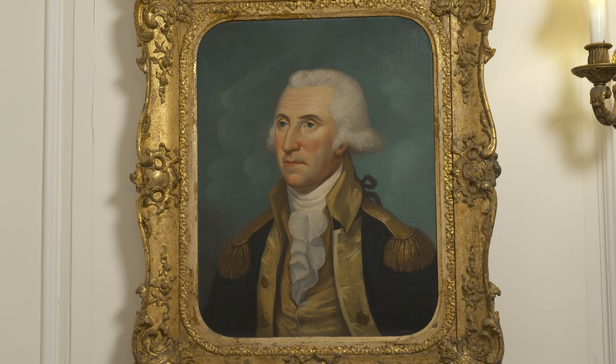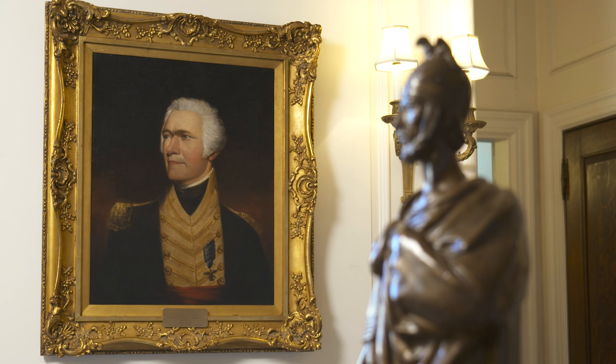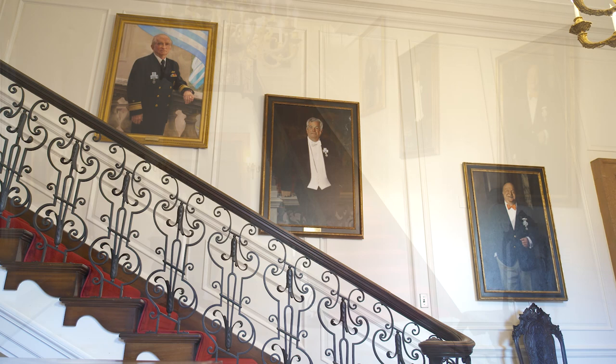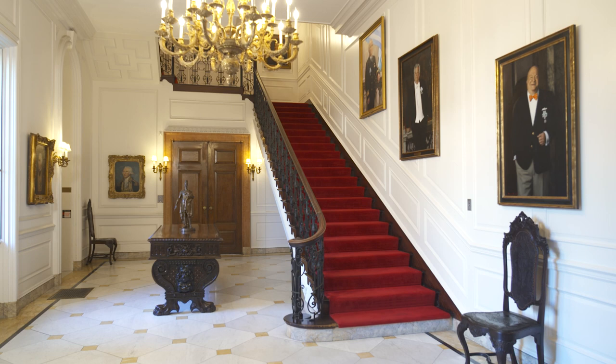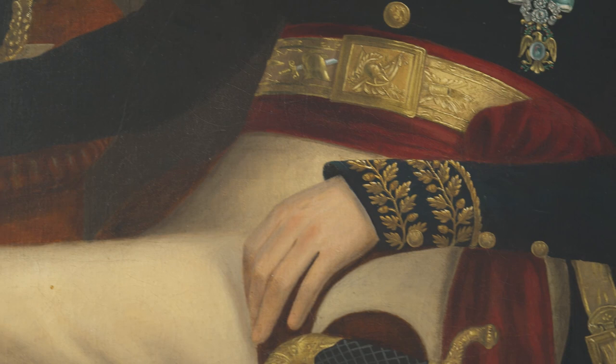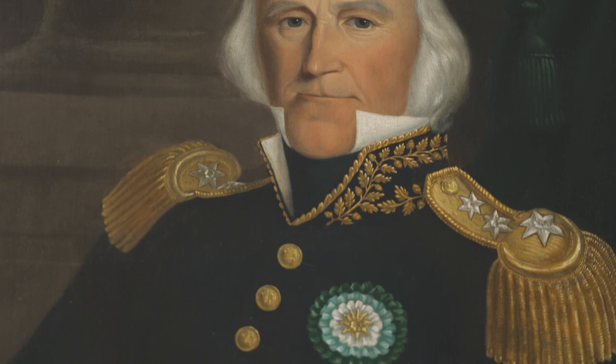The head of the Society is the President General. George Washington and Alexander Hamilton were the first two men to hold this office. Portraits of the first generation of Society leaders and of its most recent President General hang together in the East Stair Hall of Anderson House, symbolic of the Society's origins and its future. The portrait of Morgan Lewis, a veteran of the Revolutionary War and the Society's sixth President General, was painted in 1840 by Richard Berlin. It is the earliest portrait to depict the Diamond Eagle, the badge of the office of the President General.